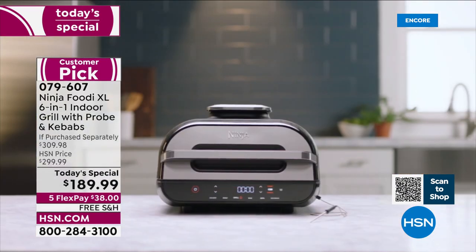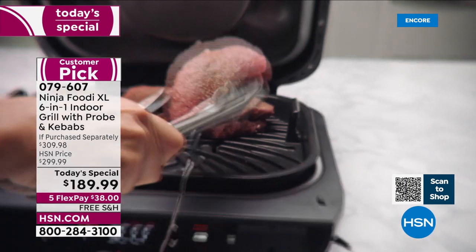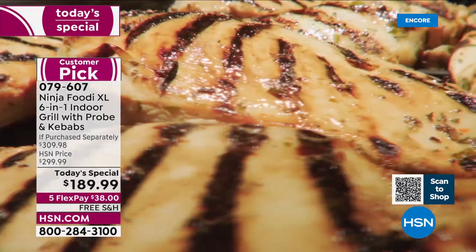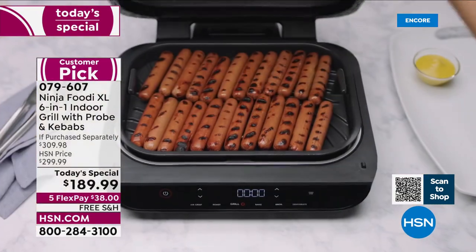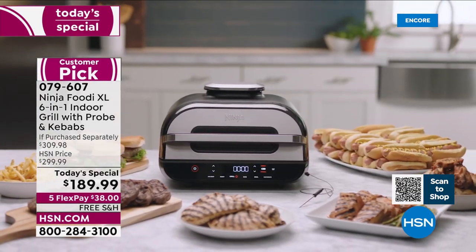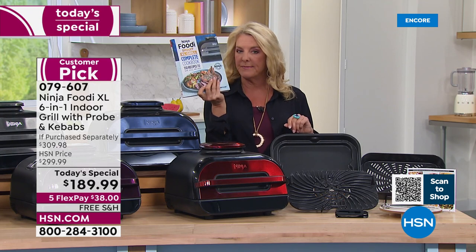We do have the best offer we have found anywhere. We do tons of research before we get out here — we have big teams that make sure we're bringing you an impressive deal. It sold out last May when it was a Today's Special. We brought it back during the holidays — it sold out again. And today we've made it our best foot forward all day long. The XL Grill Cookbook with 150 recipes is unfortunately sold out.